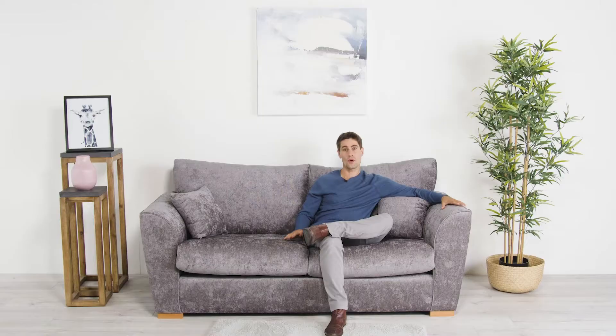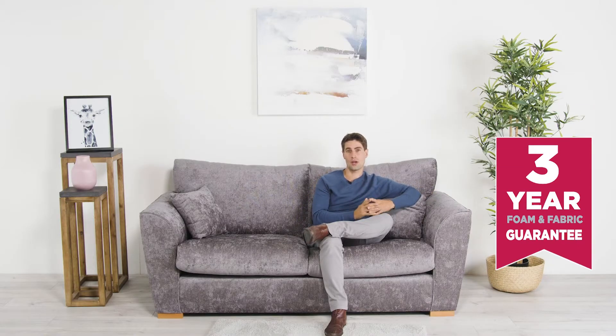The beauty of this technique is that it means there are no hard surfaces anywhere on the sofa, making it completely soft to the touch. We're so confident of this claim that we offer a three-year guarantee on the foam and fabric.